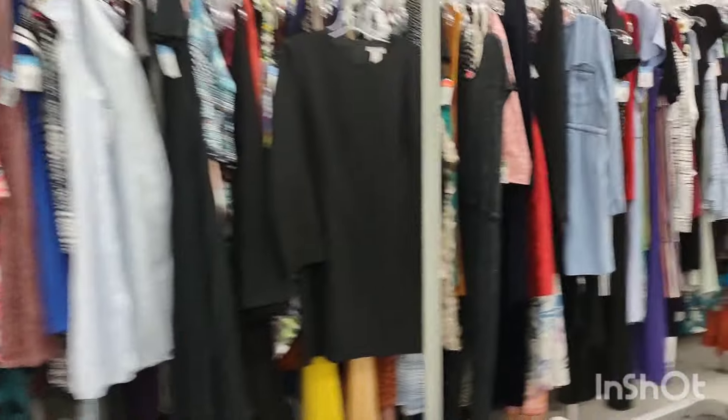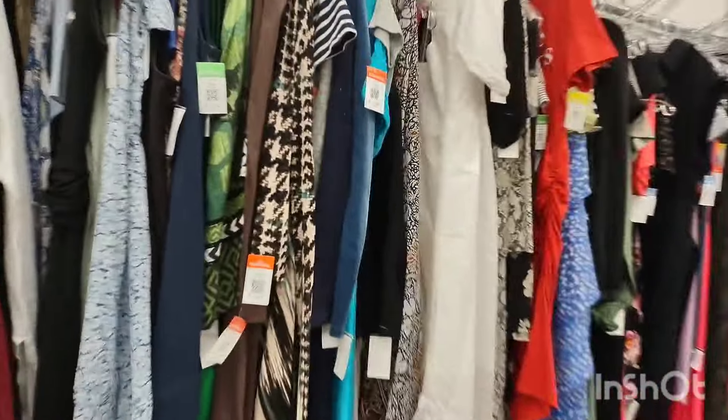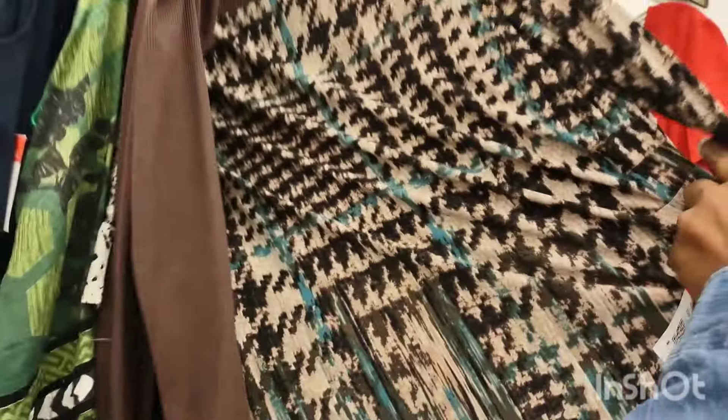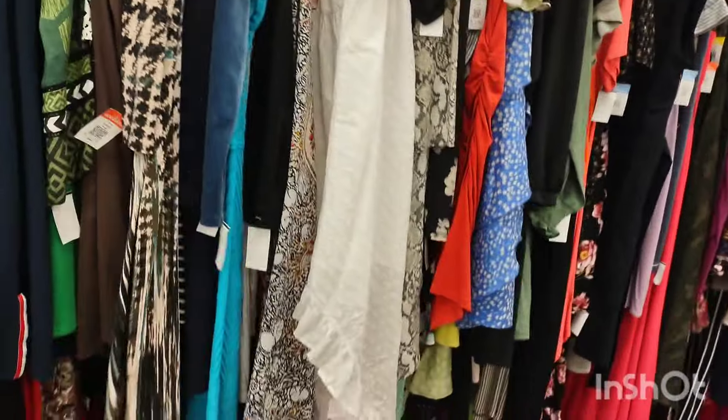I was looking at that row of dresses and realized I'd be there for a while. To make it easy, I didn't look at each one — that's what wears me down. I just filmed it: whatever caught my eye I kind of pulled out.